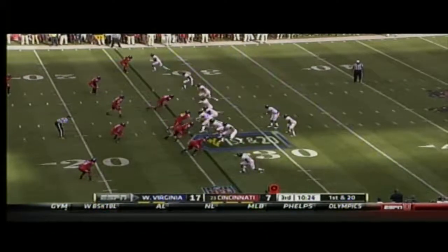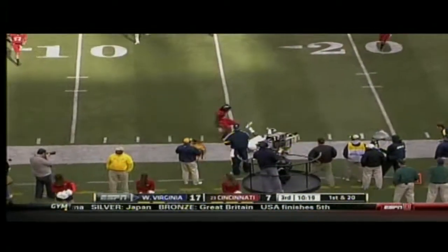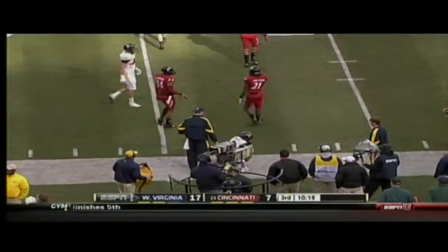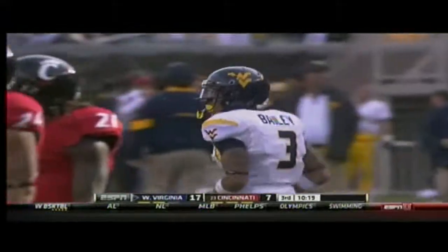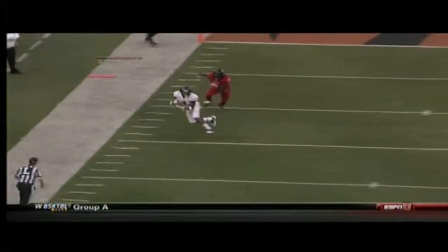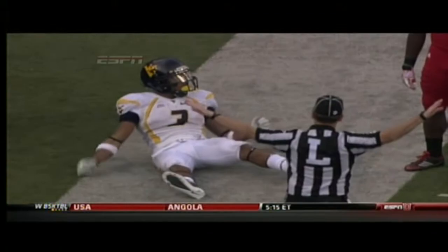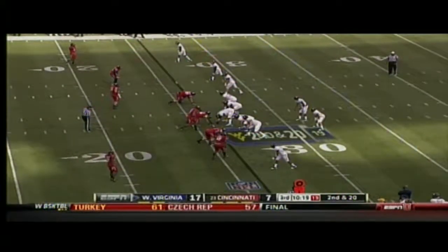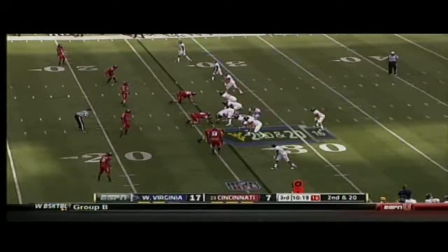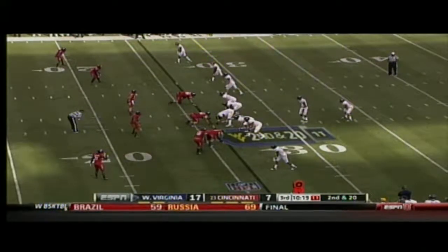Bowie is the back, three receivers right. Smith looks right, now looking left to Bailey — complete. No, dropped at the 15. Andrew Cheatham had him covered. This one just hits Bailey right on the chest pretty much. Great throw again from Geno Smith — no excuse. Stedman Bailey would be the first to tell you he's got to make that play. But Geno Smith is playing an exceptional game today. I've never seen him actually play this well. Very accurate with the ball, making great decisions — he's been outstanding.